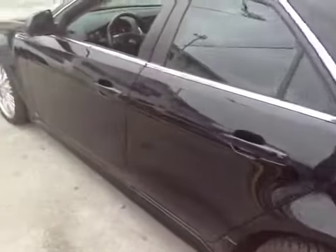Let's take a walk around to the driver's side. Same as the passenger side — minor scratches, minor dings. Overall, normal wear and tear.